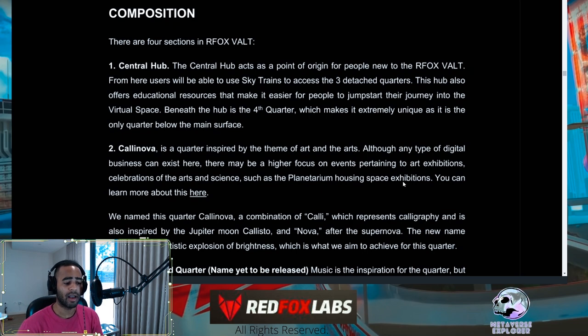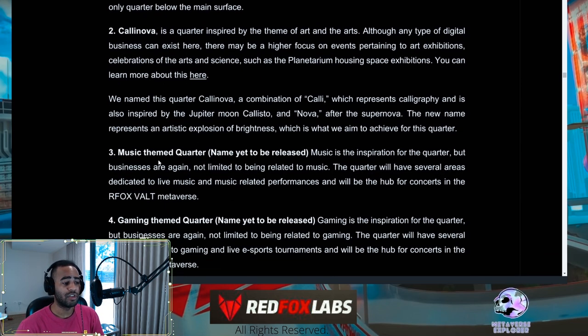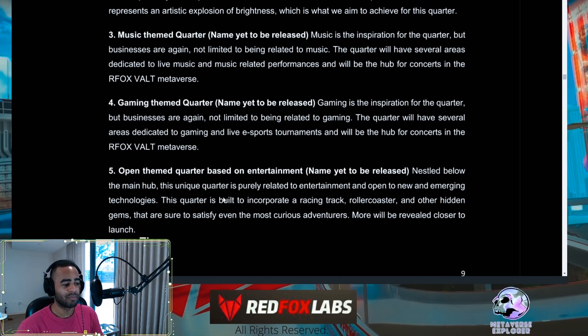The Calanova Quarter is also where the planetarium will be, housing exhibitions, as well as linking to a recent partnership with a scientist. The Music Quarter is dedicated to live music, music-related performances, and concerts — this links into the Mega Moons NFT and how you can get access to standard events. The Gaming Quarter covers anything related to gaming, including esports tournaments and live streams.